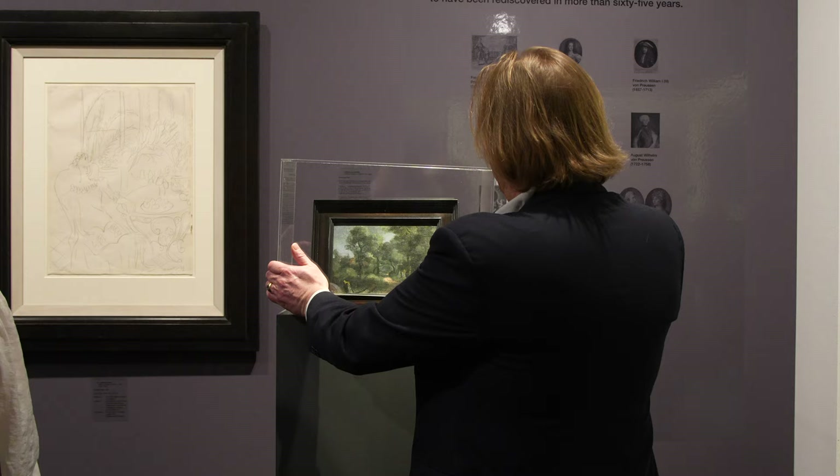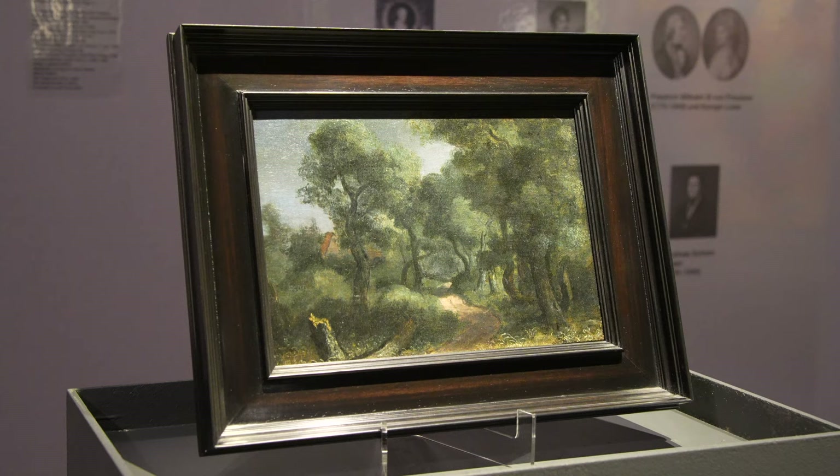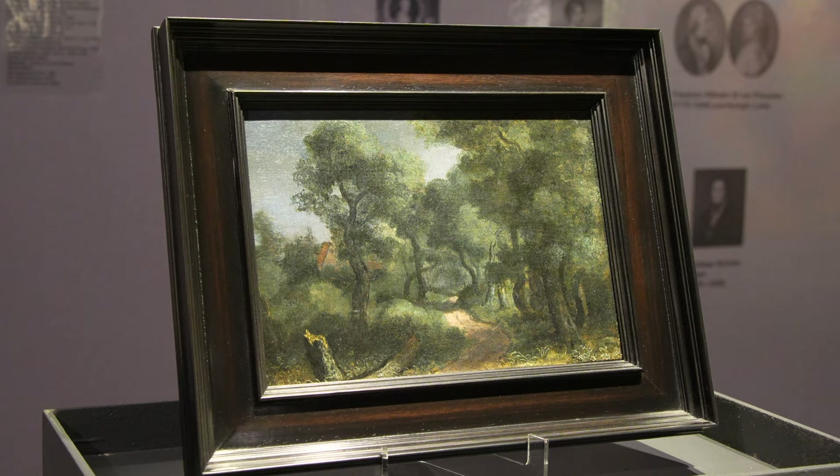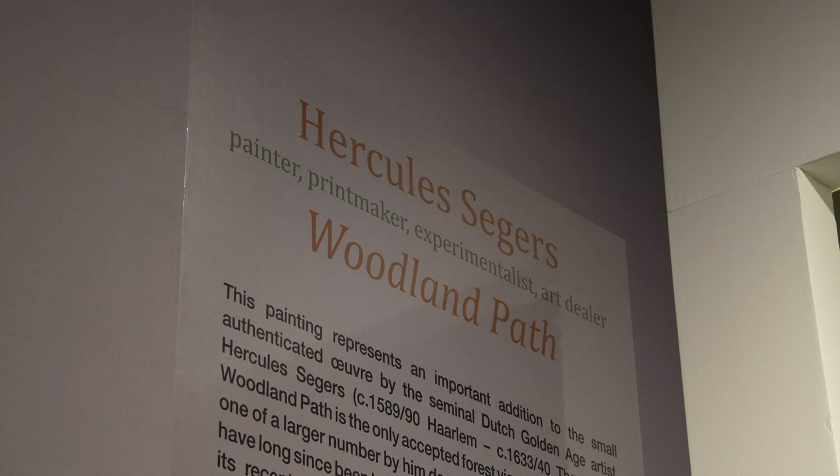Hercules Segers, 'Woodland Landscape.' This particular painting, in relation to the other oil paintings by Segers — of which there are approximately a little more than 20 — is closest to his etchings, the technique he's best known for and the most magical.